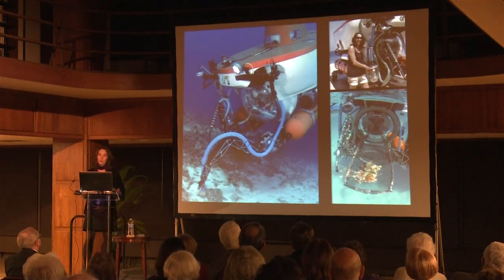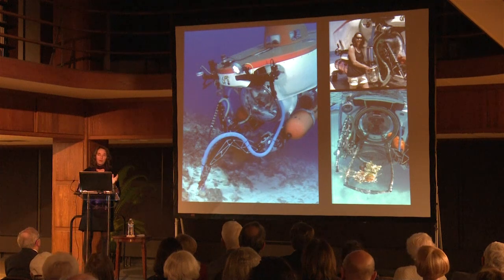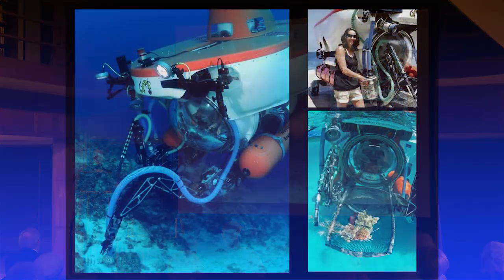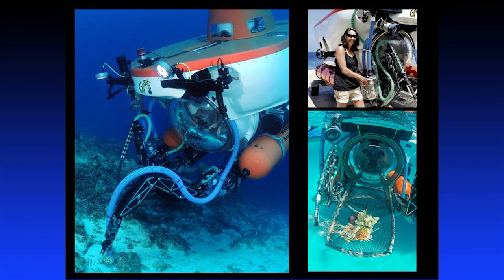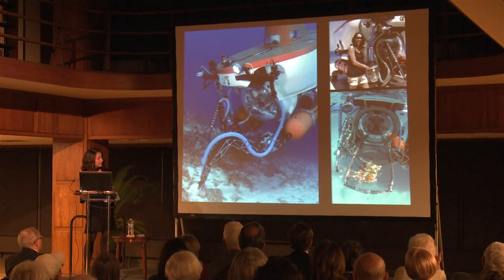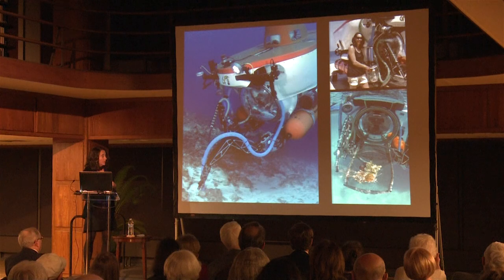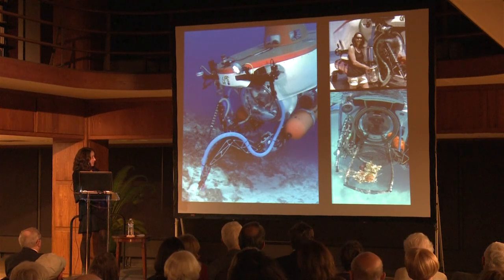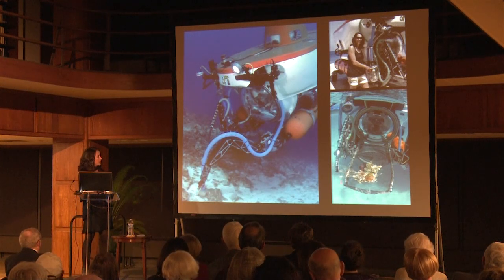Each dive for research is usually about three to four hours. I was in the sub once for seven and a half hours, and as much as I love being in there, that's too long — no bathrooms. When we're down there, we're taking video, still pictures, making notes, and collecting specimens. The sub is equipped with many tools for collecting organisms. For sedentary things like sea urchins or sponges, we typically just scoop them up with the basket in the front of the sub, and one of the robotic arms has pinchers we can use to pick things up and drop them into that basket.